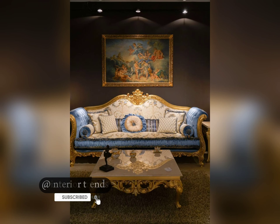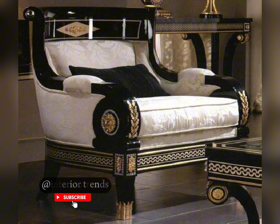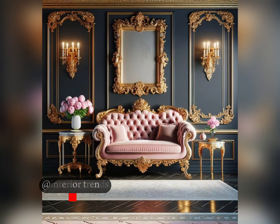For those who love a touch of glamour, the art deco style is a showstopper. Bold geometric shapes, luxurious materials, and metallic accents characterize this sophisticated and elegant design. That concludes our journey through classic sofa styles.